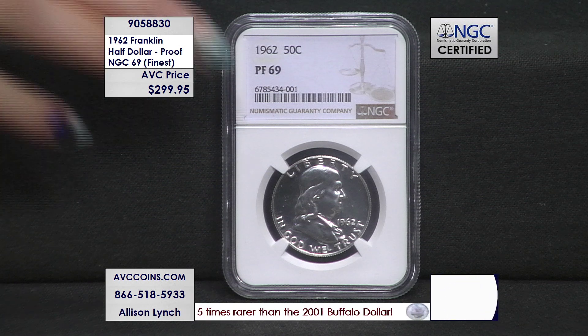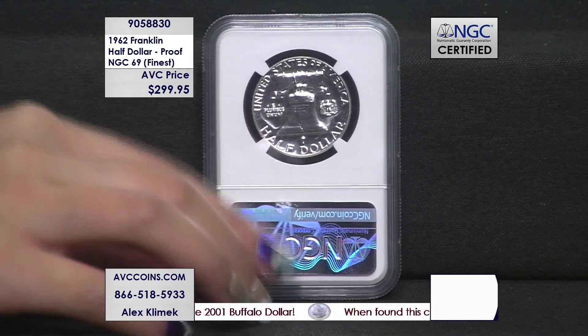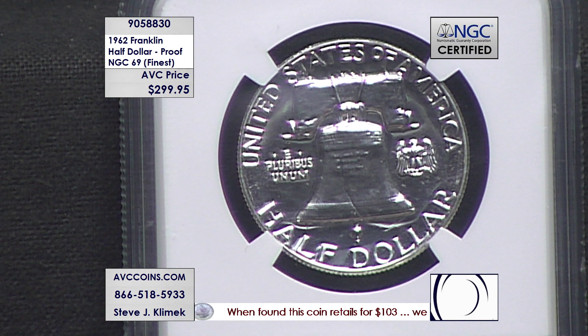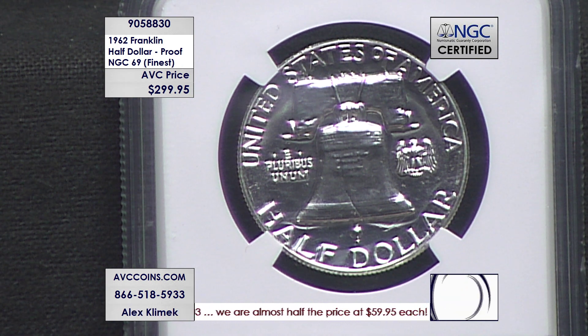Now in 1962, the proof set packaging was a poly pack. Each coin was in its own individual air compartment in an envelope. Being that it was loose inside that poly pack, it could move around, and that results in no high grades — no 70s, no perfect 70s. 69 is the finest known.